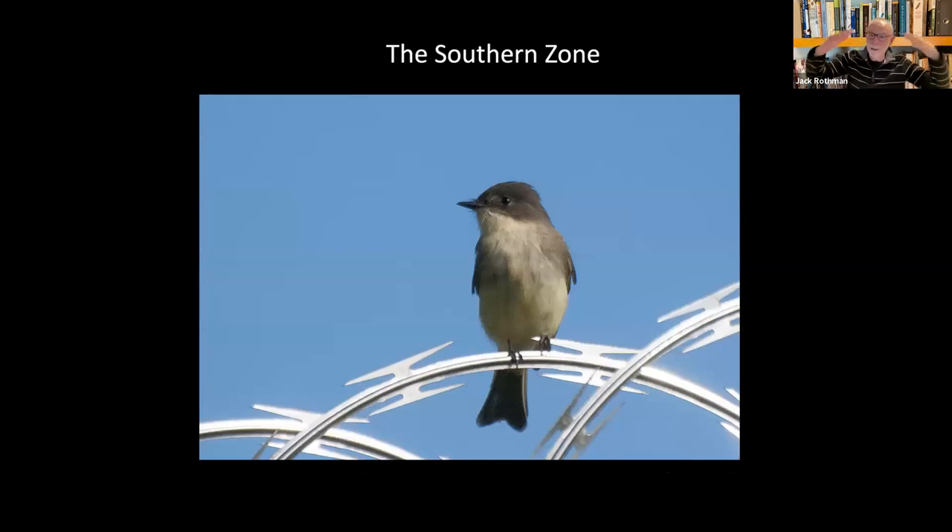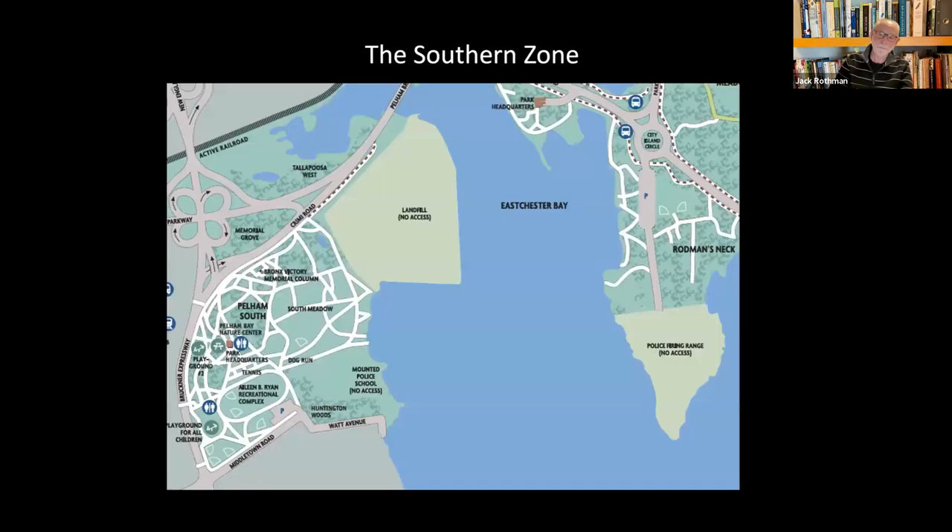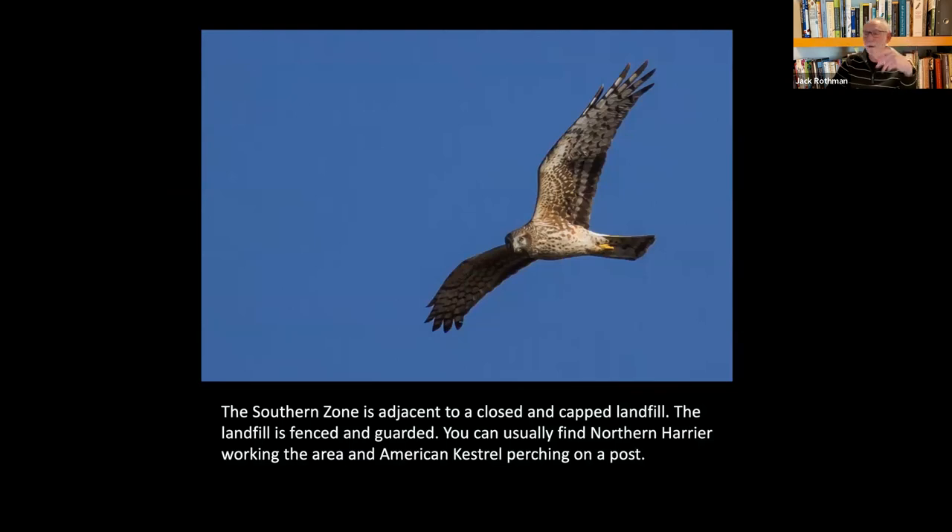Let's get to the southern zone. It has a landfill that's closed off — it used to be a Superfund site but is no longer, and now belongs to the Parks Department. Parks doesn't have enough personnel to manage it, so it stays behind barbed wire. This area right here during migration is pretty incredible — it's probably the highest point in the park. On the landfill you can almost always get a harrier, and there are a couple of kestrels that are always there.